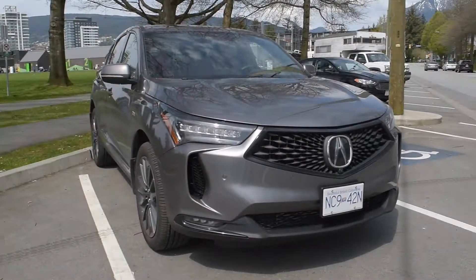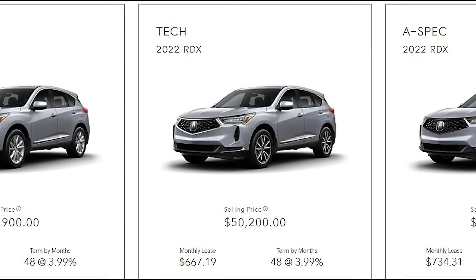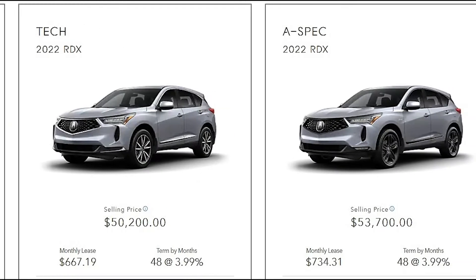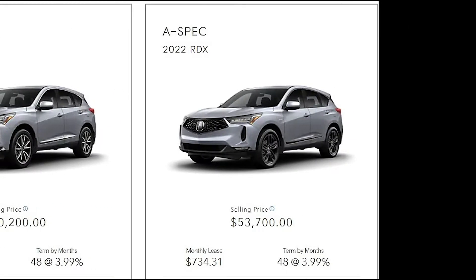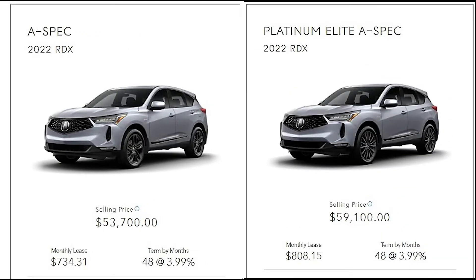The RDX has been Acura's top-selling SUV for the past seven years. It's sold in a variety of trim levels starting at about $46,000 for the base model and up to $61,000 plus for the fanciest additions.